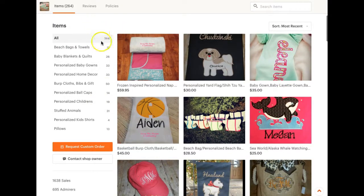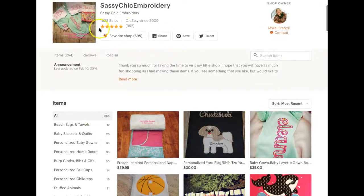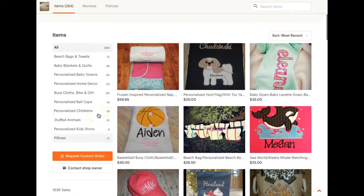Now coming down to your shop — you have a good amount of items. 264 is fantastic, that's a whole lot of items. That's good because people are going to take you seriously and say, 'this is a shop that's been around, she's got a good amount of inventory.' That, as well as your five stars out of 1,600 sales, is phenomenal. However, do you see how this section titles area is kind of choppy?